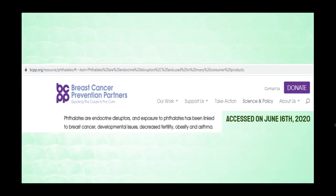Studies from non-government organizations have found that exposure to phthalates is linked with breast cancer, development issues, decreased fertility, obesity, asthma, and allergies. And while the following information is by no means total and complete proof that phthalates do indeed cause these conditions, here's a little something to think about.